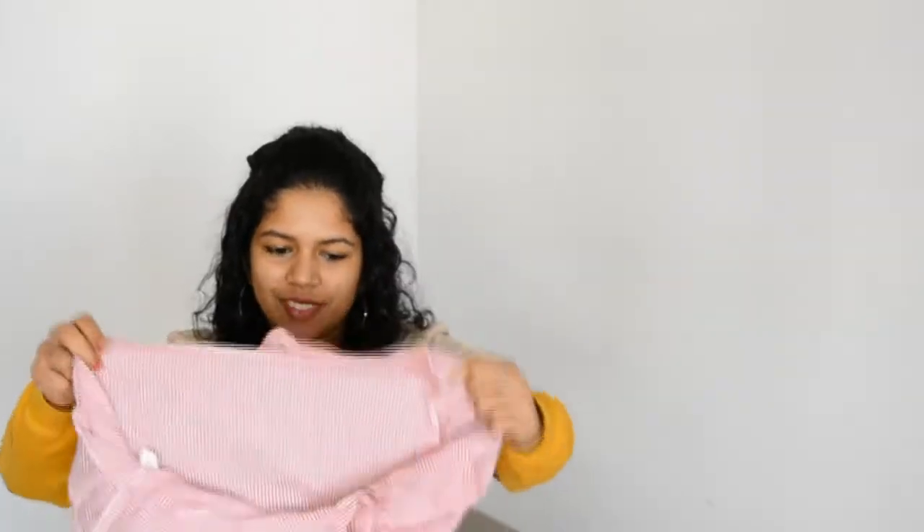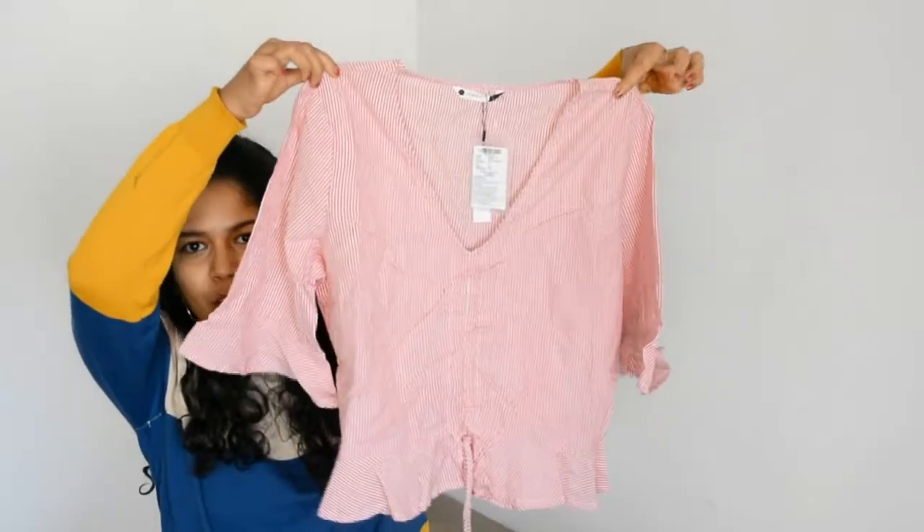The next top is one that me and my friend spotted at H&M — it was a really light top in this exact polka dot pattern, also available in stripes. That H&M version was priced at around ₹1100 or ₹1400, so when I saw this on Amazon for under ₹500 in the exact same pattern, it completely blew my mind.